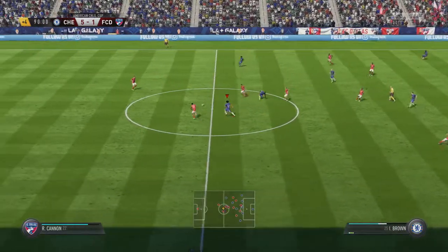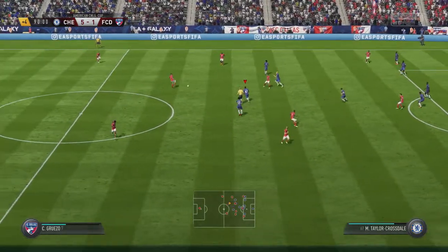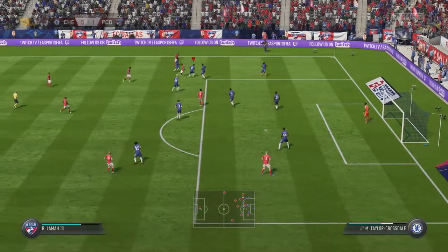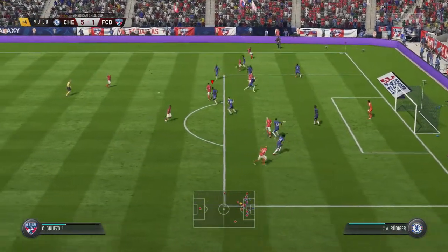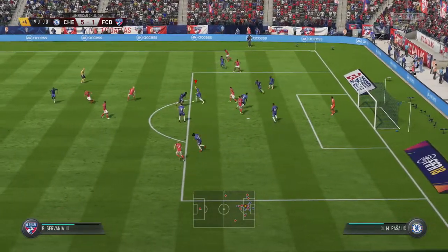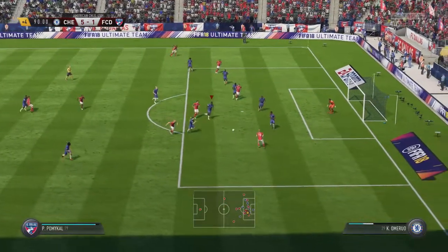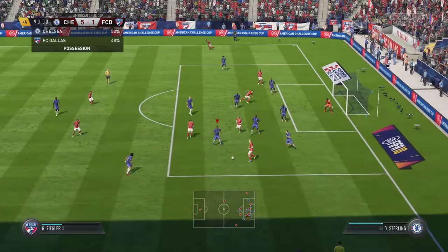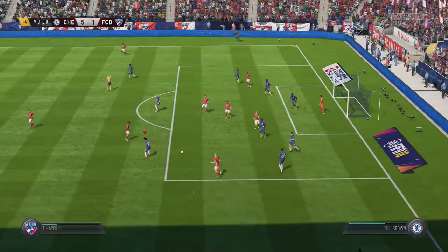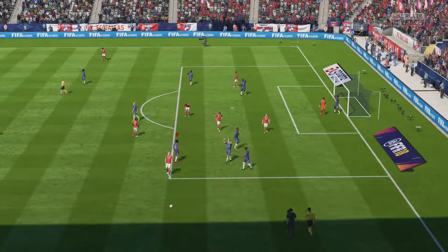Suddenly that could be on the counter-attack. I want to give it to William — it's a terrible place to give the ball away. I stopped it in the nick of time — there is a chance for them. Got him! Five-one — the final score.